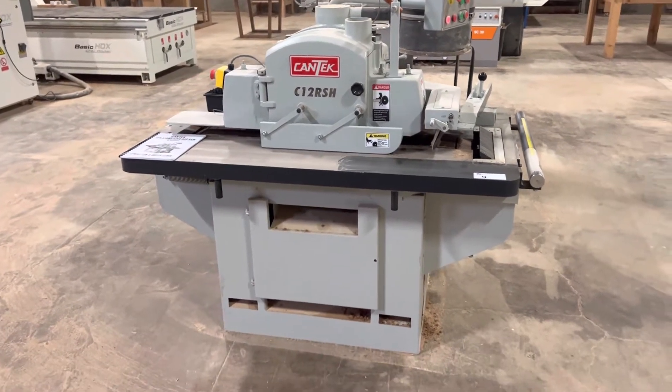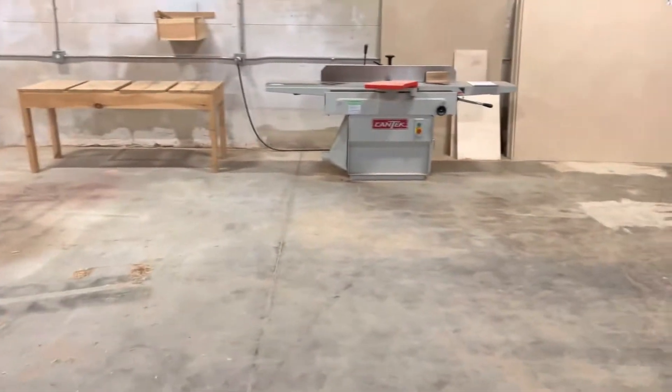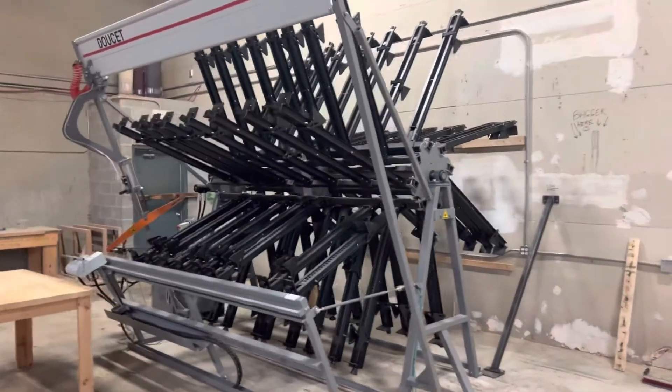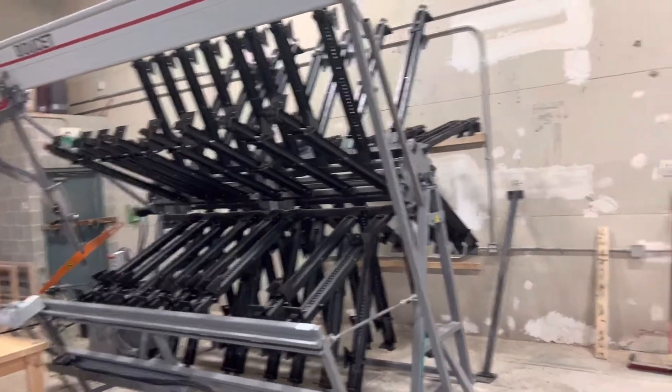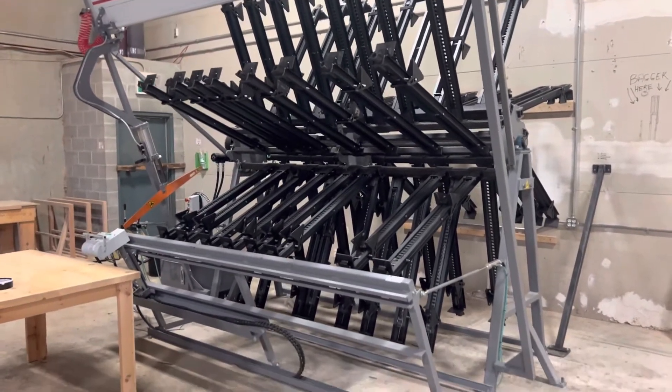This beautiful Kantec rip saw. Nice little jointer over there. Got this Doucette clamp case, Model SRX — clamp carrier. It's real nice, hardly been used.